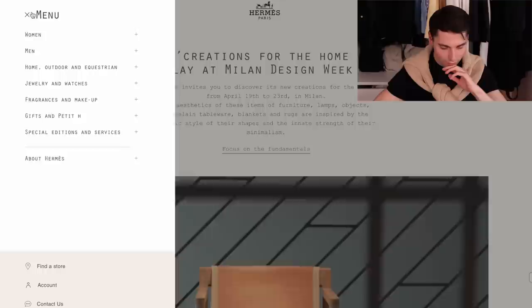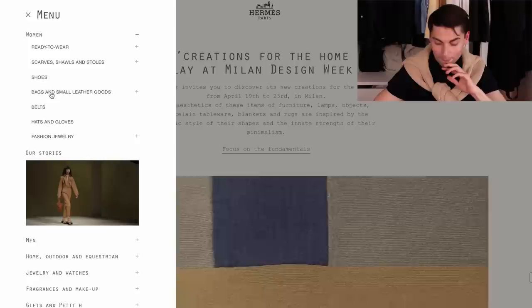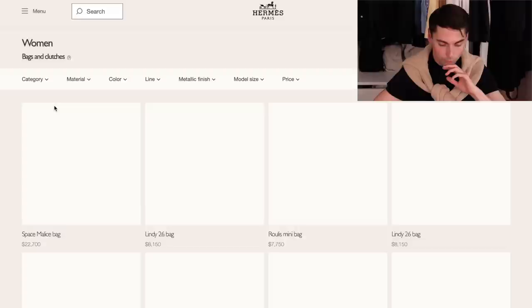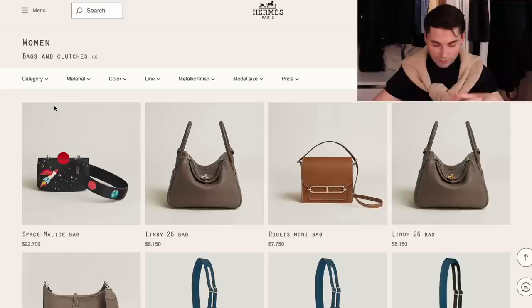Let's start on the Hermes website and see what they have to offer. There was a point in time when you could actually find great things on the website, but it's been a while since I last saw something interesting or noteworthy. Let's just look and see what bags they have available. They do have more than I expected because they have some Lindys. You guys know my thoughts on Lindys - they are some of my least favorite bags in general and definitely when it comes to Hermes bags.